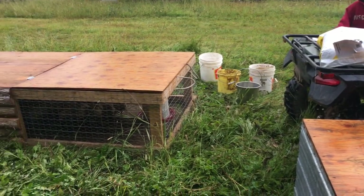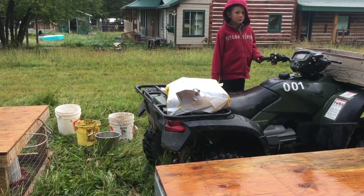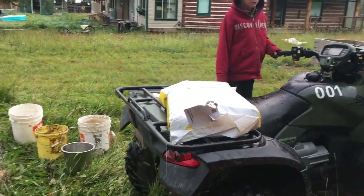Now with my helper here, we're going to move the chicken tractors. They're kind of heavy, so it's easier for me to move them with the quad. So they need more food.